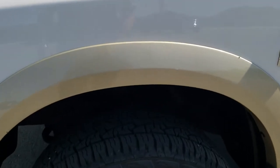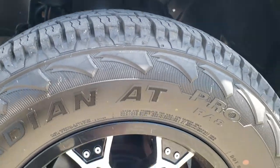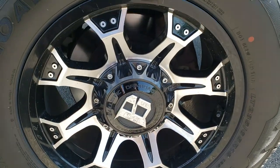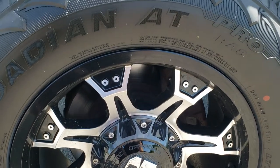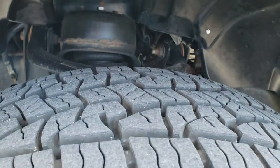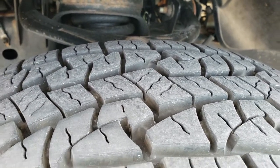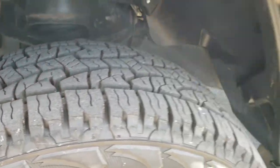This one is going to come with the Nexen Rodian AT tires. These are LT 285/65R18s and they are on Ballistic off-road painted and polished aluminum rims. These tires look like they have a lot of tread left on them — I would say probably 80 to 90 percent of the tread left.